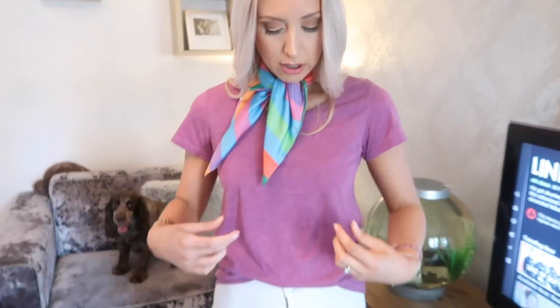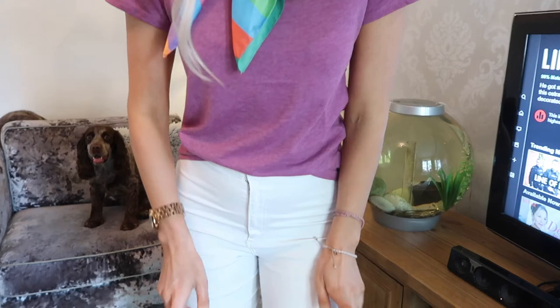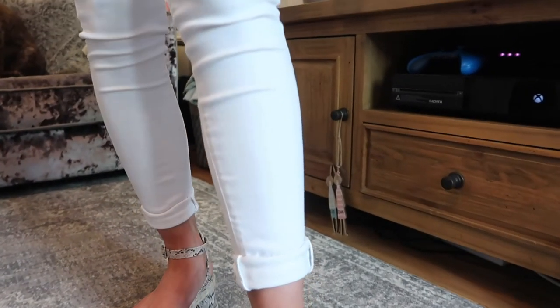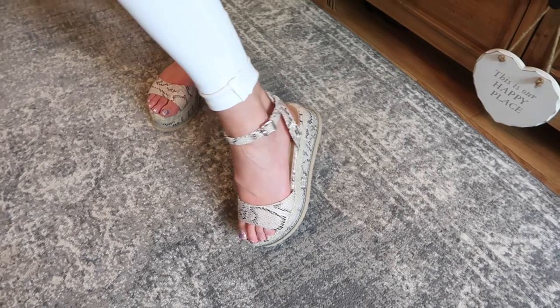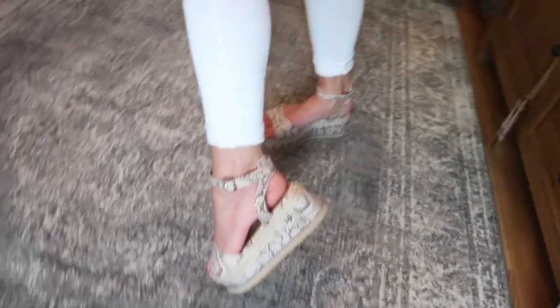This t-shirt is one I got recently from Primark in my recent Primark haul — it was £2.50, such a good deal. I've tried it with my white Topshop journey jeans with the hems rolled up and cuffed. On my feet I've actually got a little sneak peek for you because these shoes are going to feature in Wednesday's video, so make sure you subscribe so you can see when that one goes live.